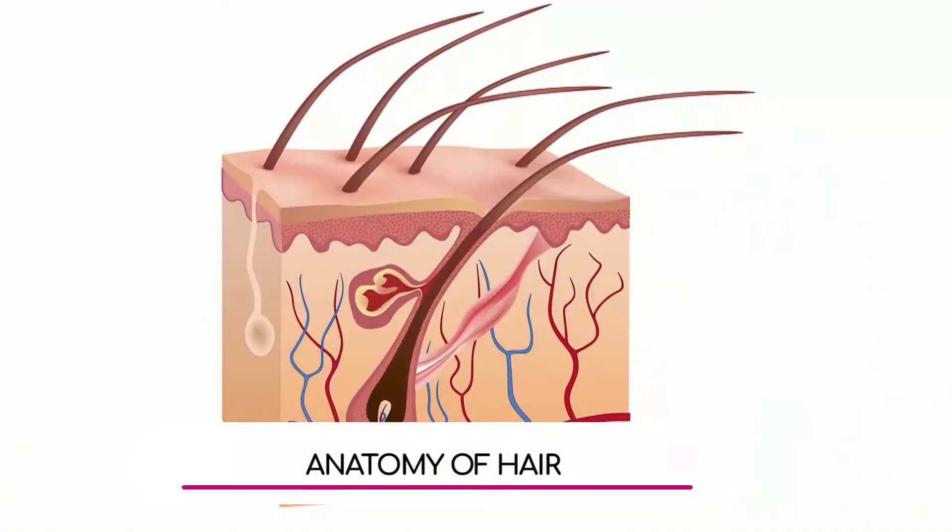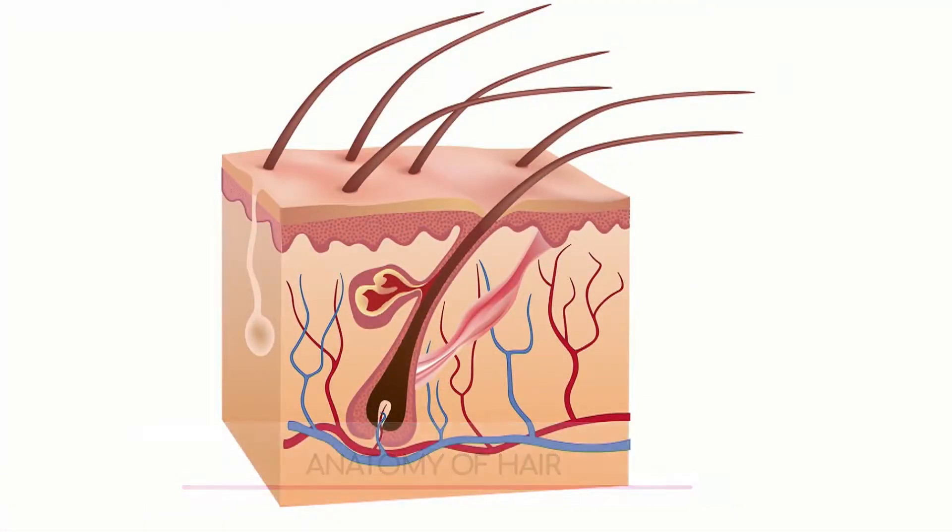Let's take this image here and do a little bit of anatomy 101. What we're looking at here is the hair follicle under the skin, which is of course the coolest organ in the body. You've got about 150,000 of them on your head and about 5 million of them on your body.